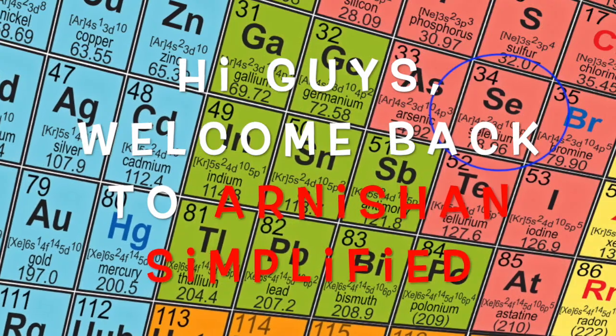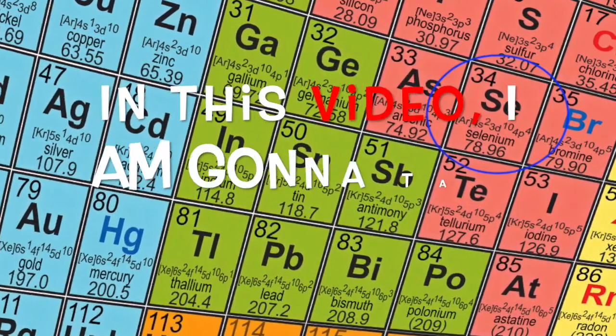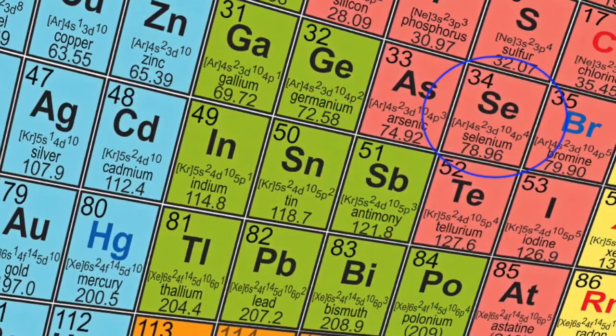Hi guys, welcome back to Orange and Simplified. In this video, I'm going to talk about selenium.